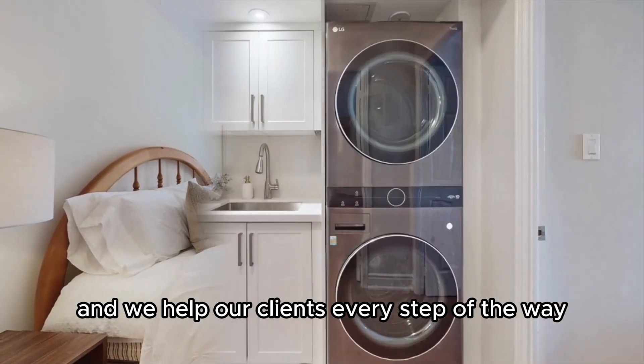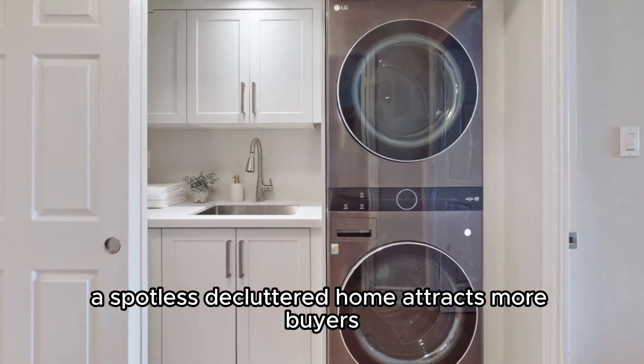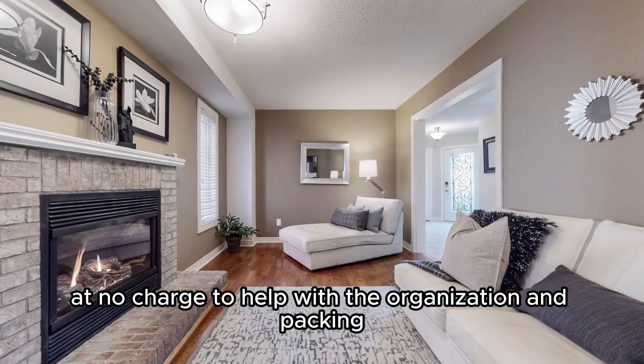It's really important to make that happen, and we help our clients every step of the way. A spotless, decluttered home attracts more buyers and sells for more money. That's why we offer a day with an organizational specialist to our home sellers at no charge to help with the organization and packing.